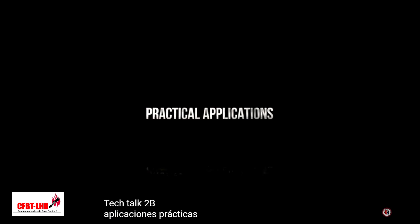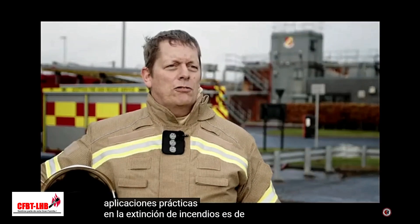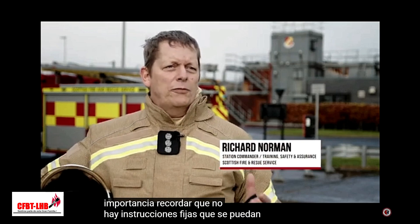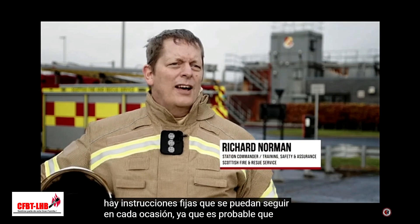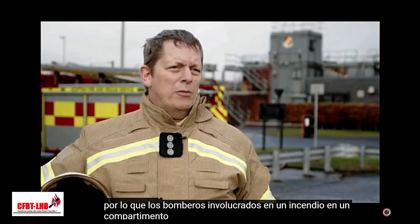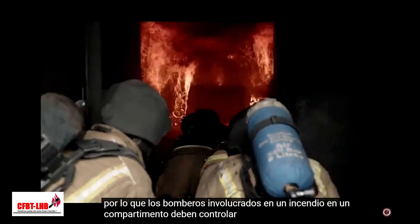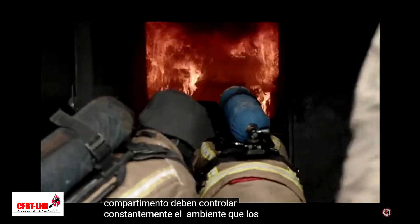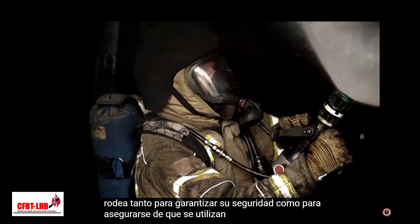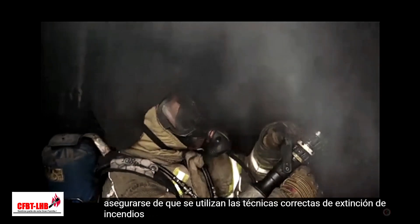Practical Applications. When firefighting, it is critically important to remember that there are no set instructions which can be followed on every occasion, as every fire incident is likely to be different. Therefore, firefighters involved in a compartment fire must keep a constant check on the environment surrounding them, both to ensure their safety and to make sure that correct firefighting techniques are used.